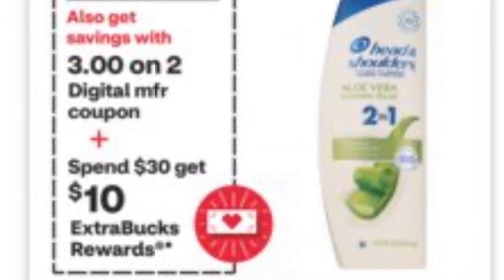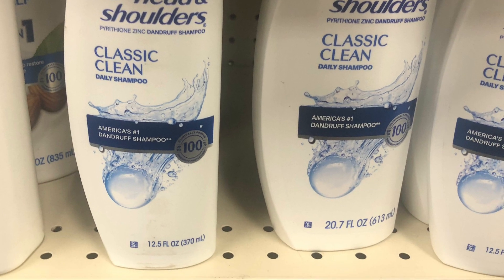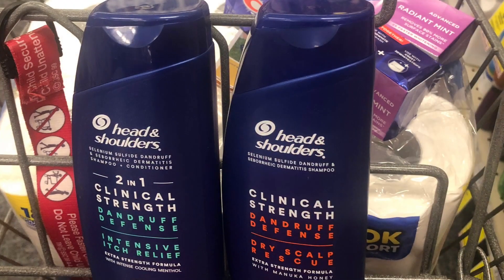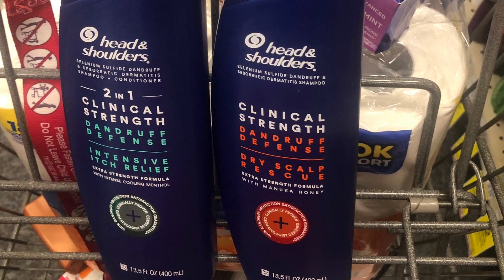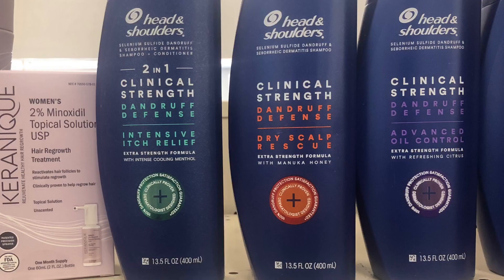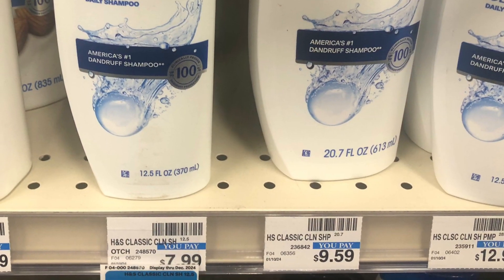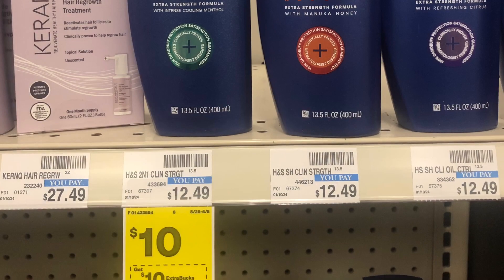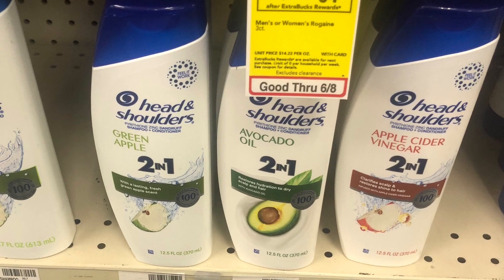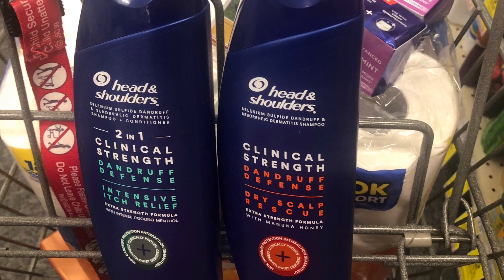This one is hair care and we have good Ibotta rebates. Regular Head & Shoulders is two for $12 with a $3 coupon. The clinical one is $10 each — pick up two for $20 with a $3 coupon. All items come to $32, with $6 in coupons you pay $26 out of pocket. You get $10 back from CVS for spending $30, plus $10 from Ibotta — two $3 coupons for the Clinical and two $2 coupons for the regular. That makes the transaction only $6 for four Head & Shoulders.